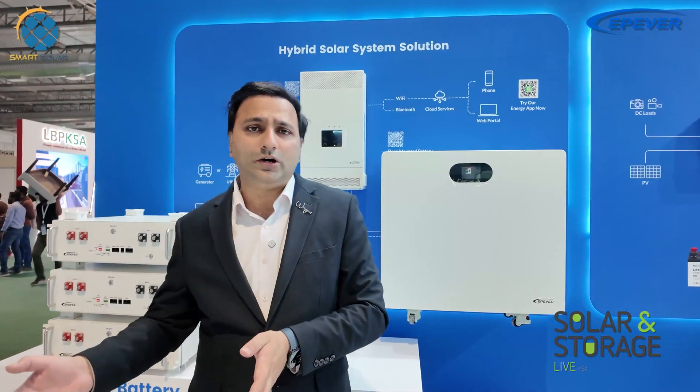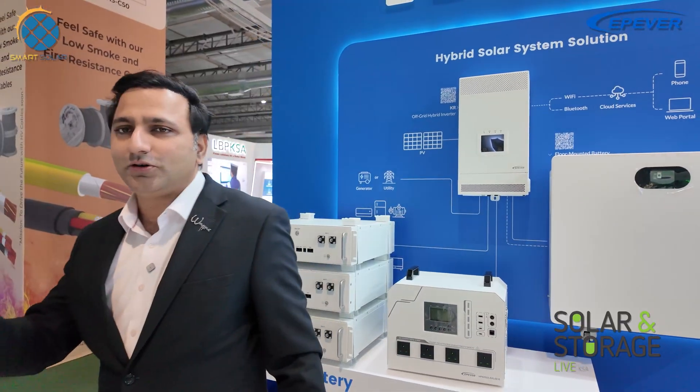We have Miss Coco here from EPEver. Hello ma'am — tell us what are your plans for EPEver in the Middle East? Our company has a lot of products including solar charge controllers and DC-to-AC inverters. Would you please show us your solar charge controllers as well?